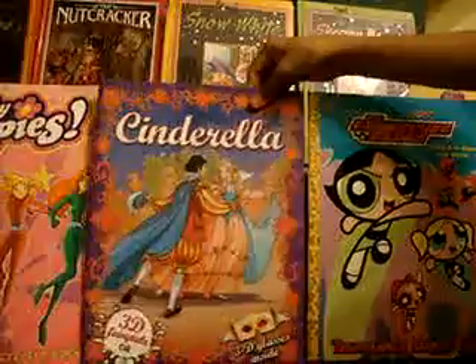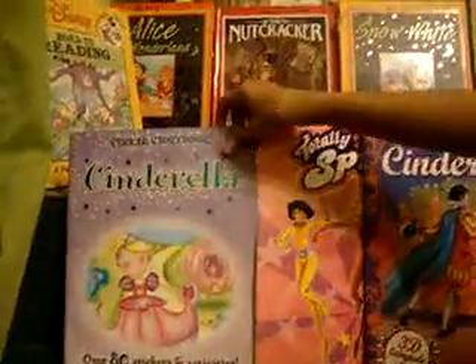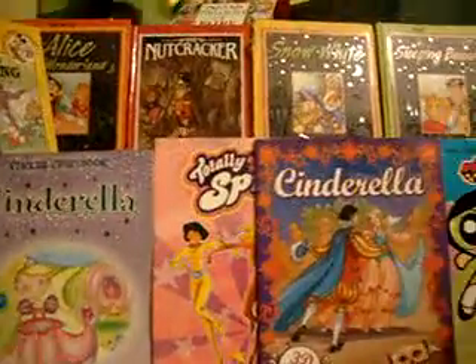This is a coloring book with tattoo inside. And this is a Cinderella total spice coloring book. And my book Cinderella with sticker storybook 2.